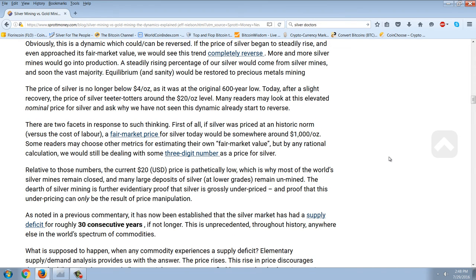Obviously, this is a dynamic which could be reversed. If the price of silver began to steadily rise and even approached its fair market value, we would see this trend completely reverse. More and more silver mines would go into production, a steadily rising percentage of our silver would come from silver mines, and soon the vast majority. Equilibrium and sanity would be restored to precious metals mining. The price of silver is no longer below $4 an ounce as it was at the original 600-year low — today, after a slight recovery, the price of silver teeter-totters around the $20 an ounce level.